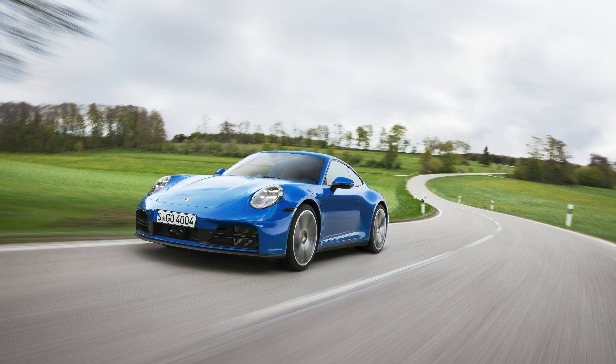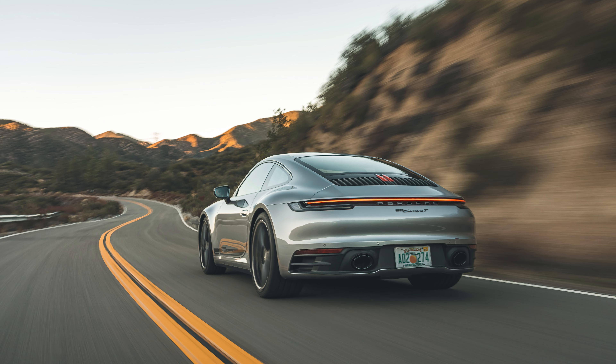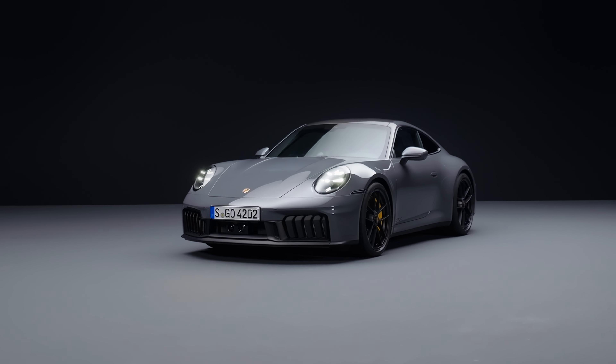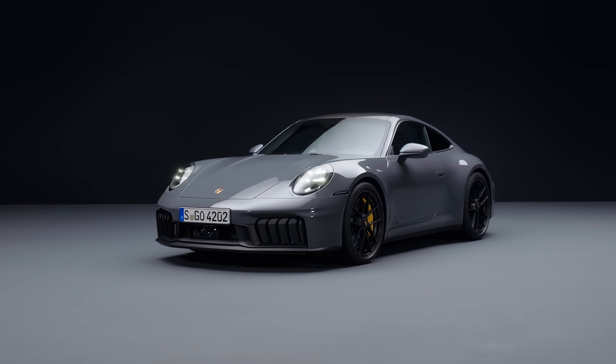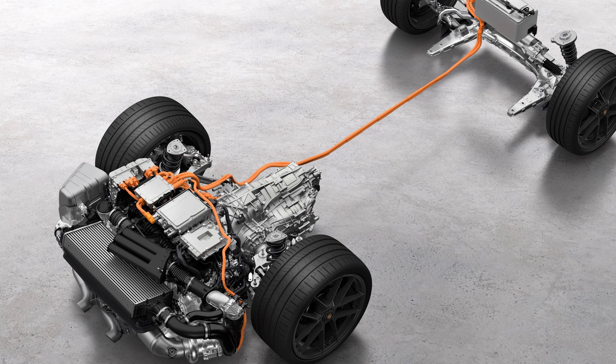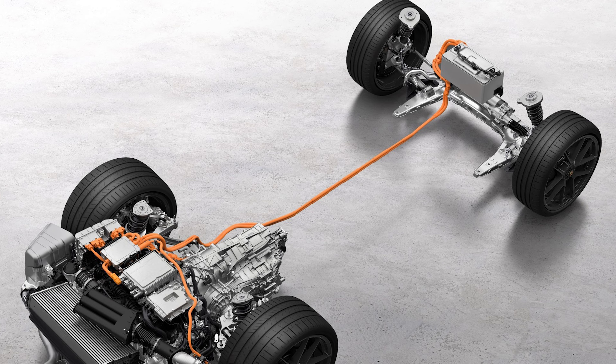The 992.2 will start as a 2025 model year, and there are some big changes. The S, T, and Targa from anything but the GTS are gone, and the headline really is the new 911 GTS, which will offer a hybrid system. The rumors were true — it's the first ever production hybrid 911, and that system is limited to just the GTS.